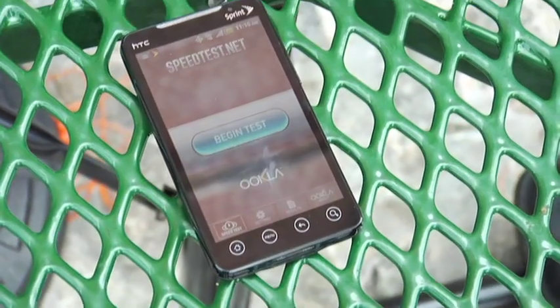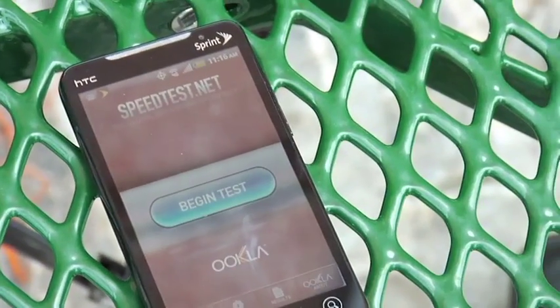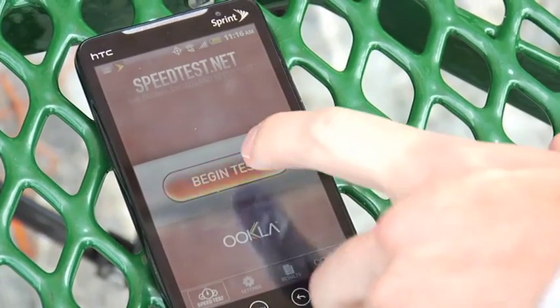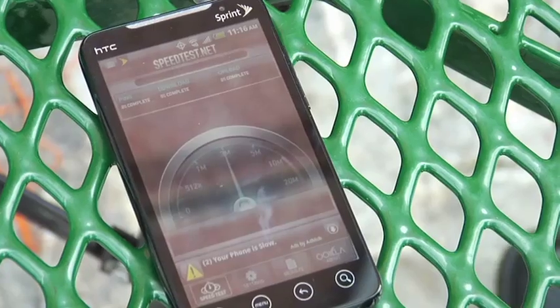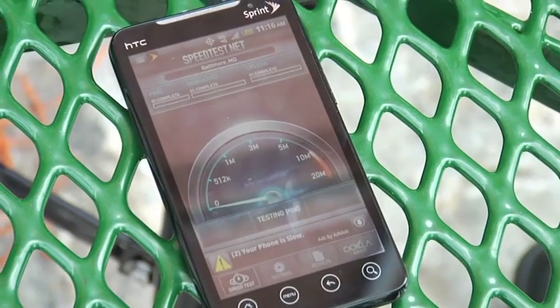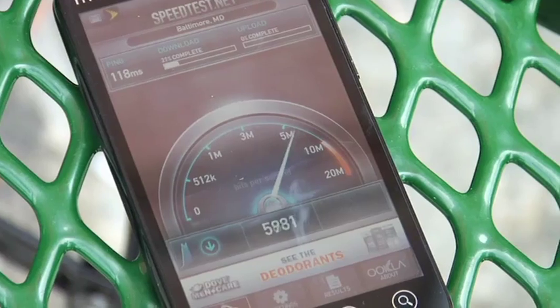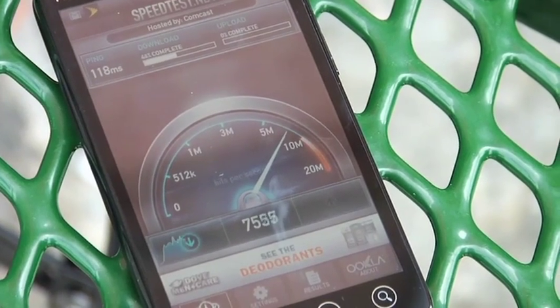Next up we'll have the Sprint Nextel EVO 4G device running on Sprint's WiMAX network here in town. It should be noted that the Baltimore market was the first market that Sprint Nextel launched its WiMAX service a couple of years ago, so theoretically it should have the most robust coverage in the area, so we'll see what we get here.